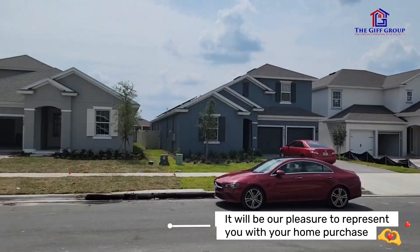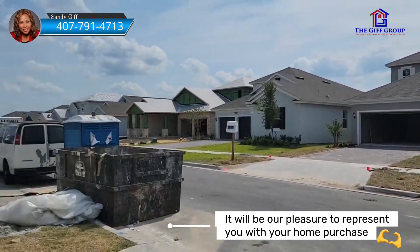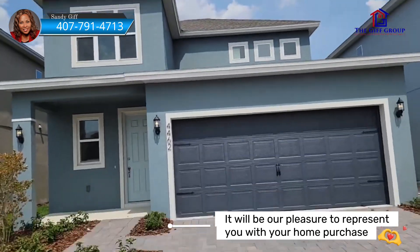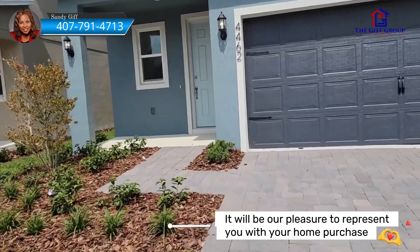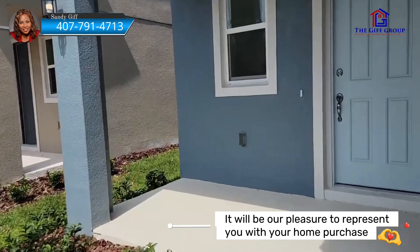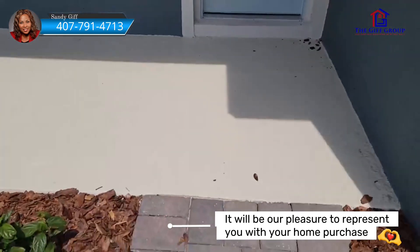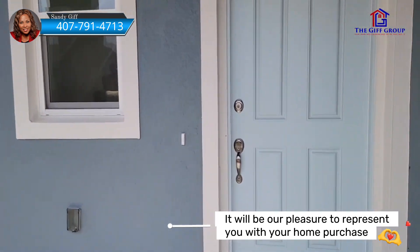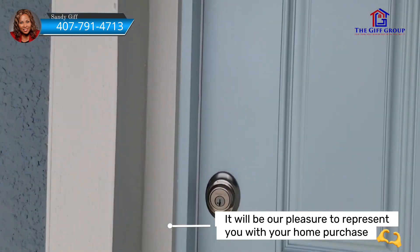I'm actually in Hardwood Landing, but the same builder will be building in Hills of Mineola and they're going to be building some of the same similar homes. This is going to be Elevation A — they have Elevation B and C to choose from. The elevation means the front will be different.